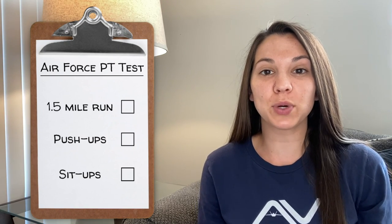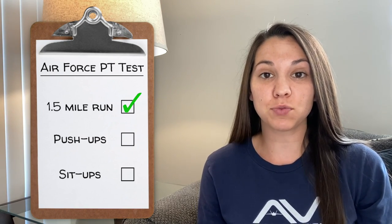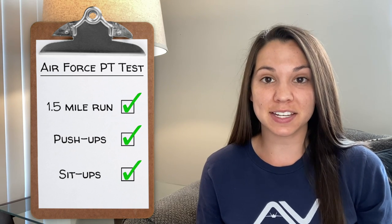When you go to BMT, you do not want to be the person that is not prepared for PT. The Air Force PT test is made up of three components: a mile and a half run, push-ups, and sit-ups. The test is scored by how fast you can run a mile and a half, how many push-ups you can do in one minute, and how many sit-ups you can do in one minute.